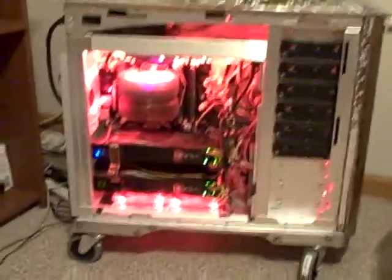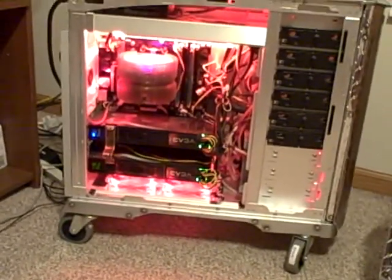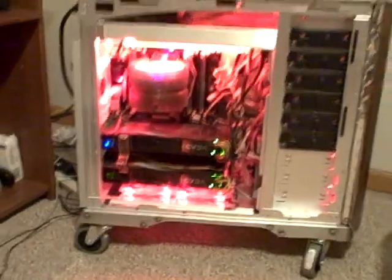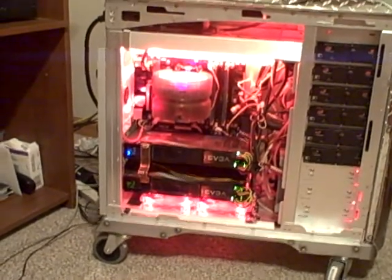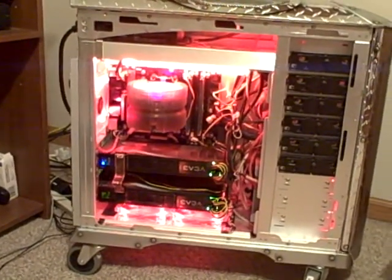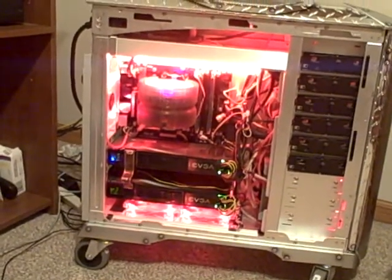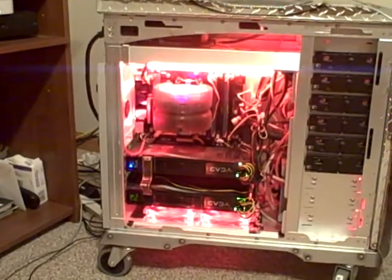Hello everyone, this is Jetman from RSB, or True Battlefront from my YouTube name. This is my current computer build. I have two 9800GX2s in SLI, Phenom 2 at 3.4GHz, 4GB of DDR2 1066 I believe, in a 1200W Solarstone power supply.